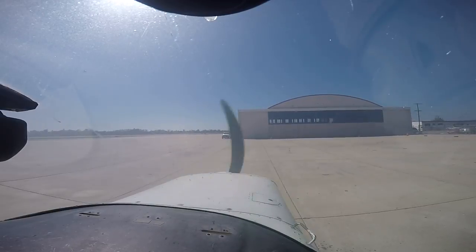Santa Barbara clearance, Cessna 4717 Lima with information uniform, flying VFR to Santa Maria at 4,500. Cleared: expect runway 1-5, on departure turn right heading 2-0-0, maintain VFR below 1,500, departure frequency 1-2-5.4, squawk 0-1-6-2. Readback: expect 1-5, turn right heading 2-0-0, at or below 1,500, 1-2-5.4, 0-1-6-2.